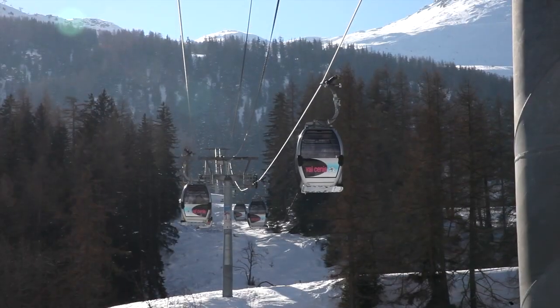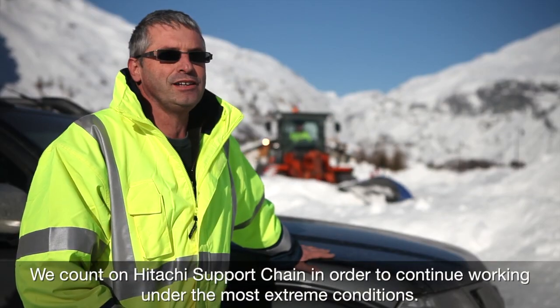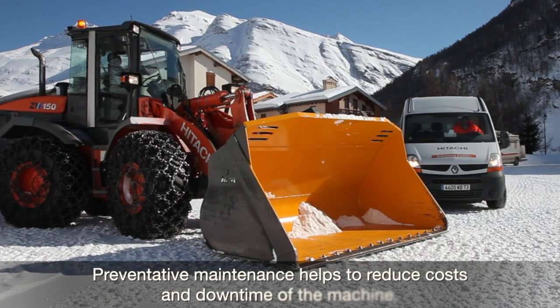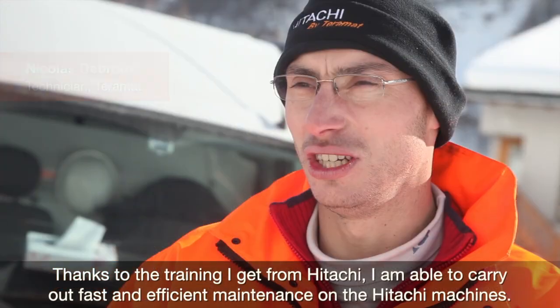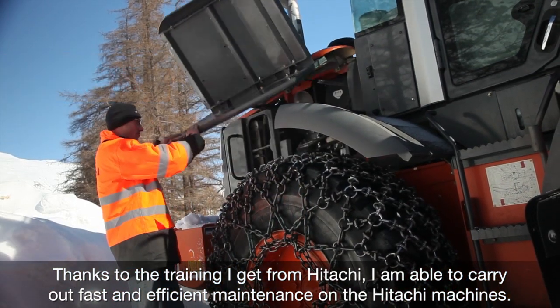We are working with the support of Hitachi to continue working in our demanding external conditions. The maintenance methods will help reduce costs and extend the working life of the machine. Thanks to Hitachi, we can quickly and efficiently intervene on the Hitachi machine.